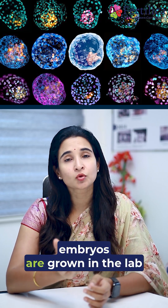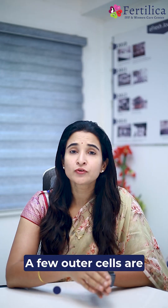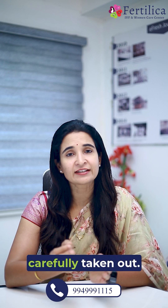During IVF, embryos are grown in the lab until day 5, or blastocyst stage. A few outer cells are carefully taken out.